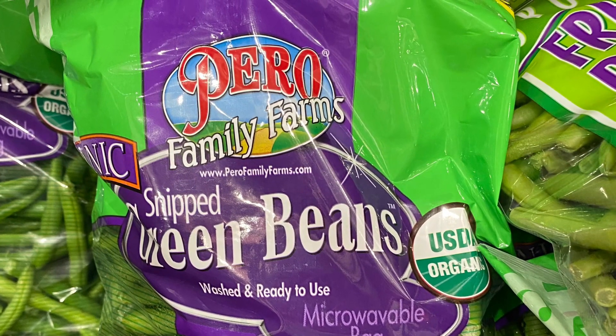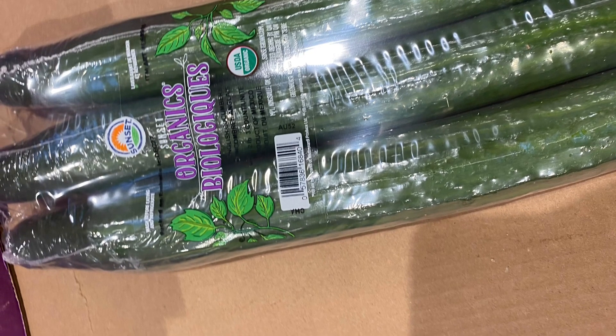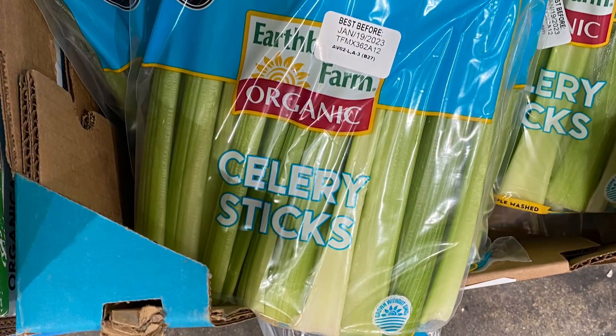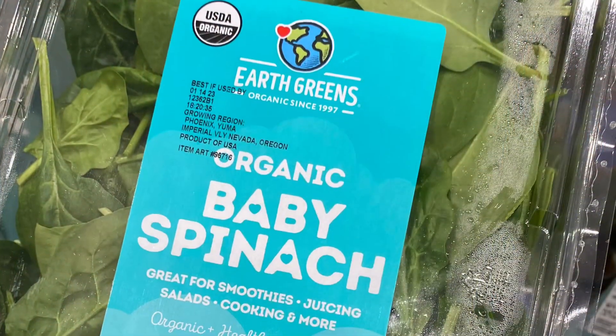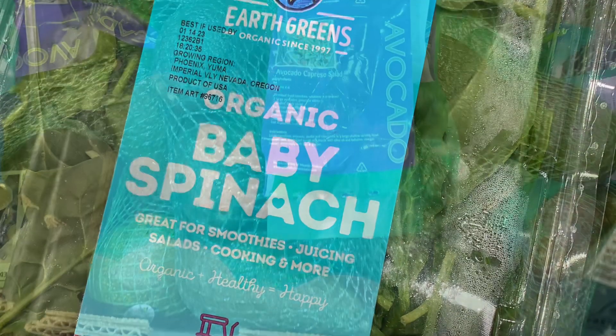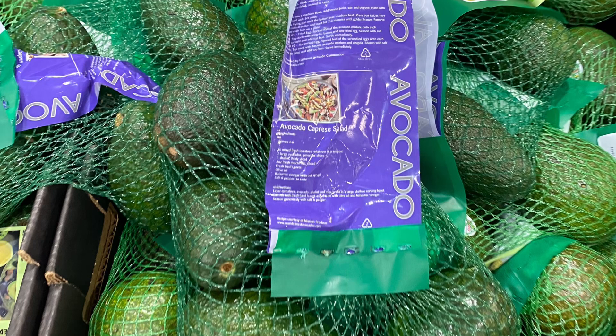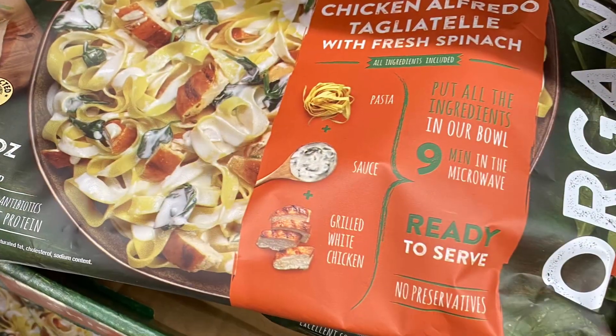I also get my organic vegetables here — green beans, which I throw in the oven with some Parmesan. My kids love to have cucumbers on the side at dinner with some dipping sauce. They also love to snack on celery with a little bit of peanut butter. I also like to get spinach that I can throw into quesadillas to get them that veggie fill. The avocados aren't organic, but with the tough skin, they're a little safer to go non-organic.